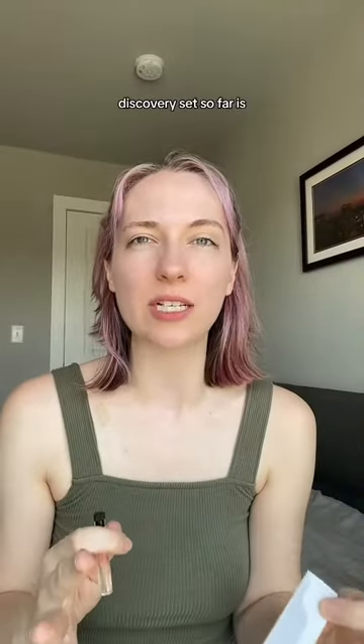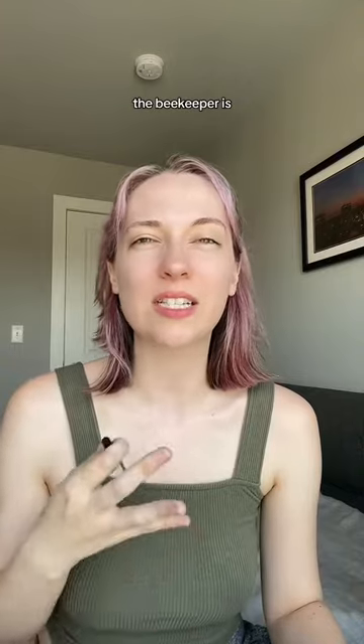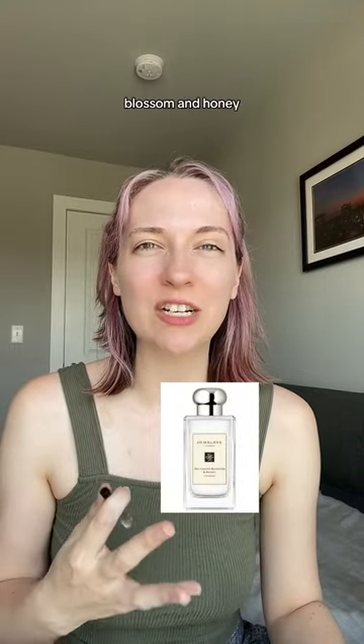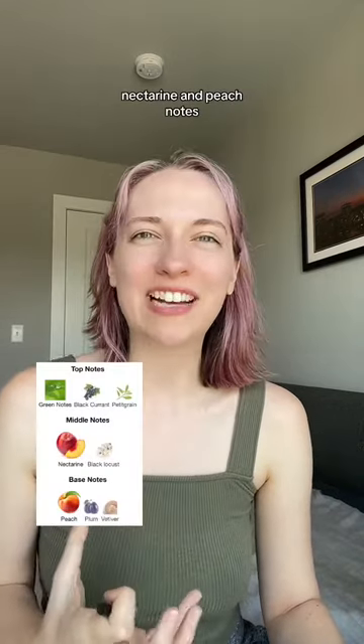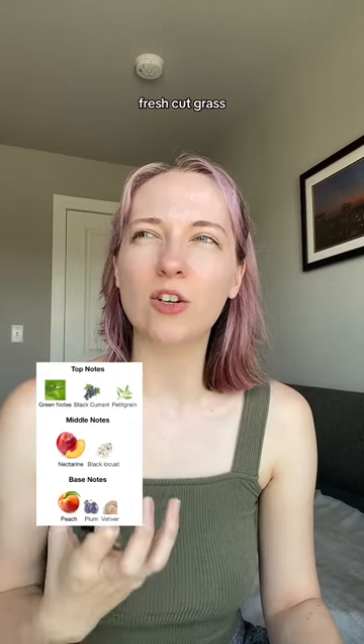Oh my gosh, this whole Discovery set so far is just out of this world. The Beekeeper is inspired by nectarine blossom and honey. It's fruity and green — there's nectarine and peach notes, and a light smell of like fresh cut grass.